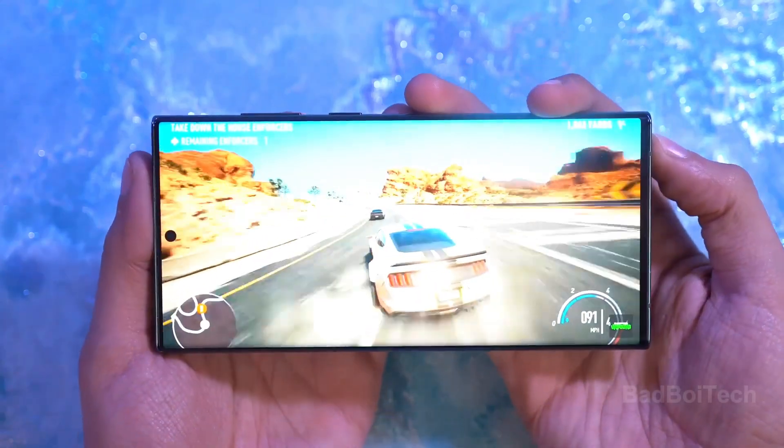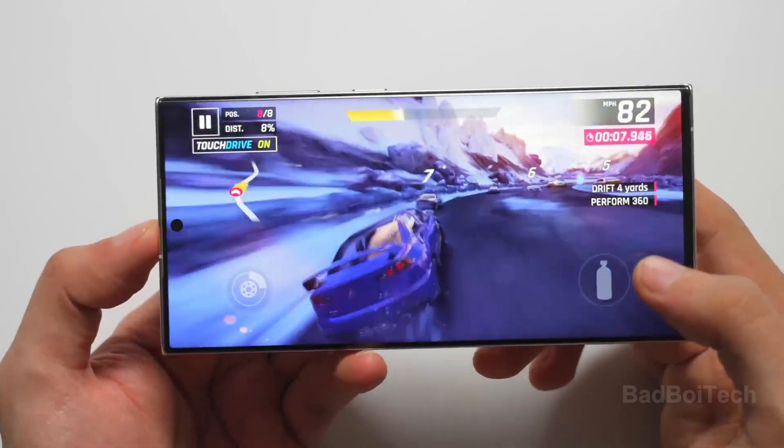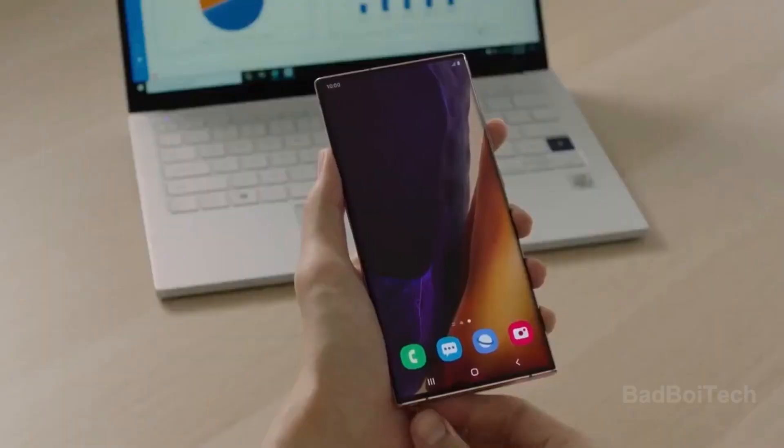With these improvements and specifications, the Galaxy S24 Ultra aims to set a new benchmark in durability, performance, and imaging capabilities within the smartphone market.